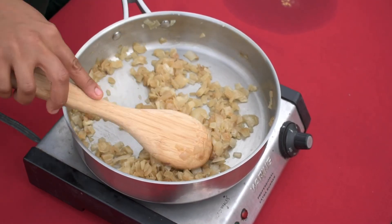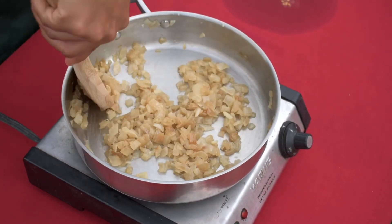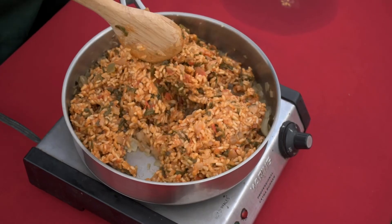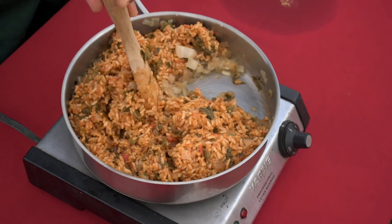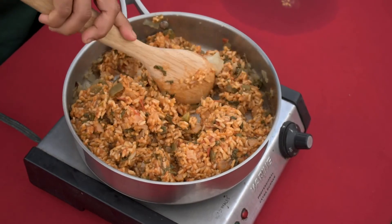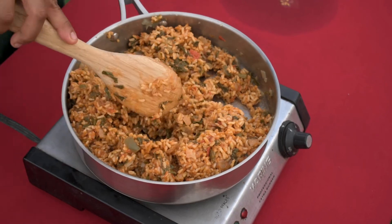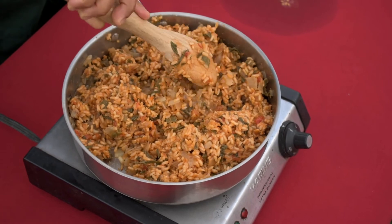Heat the oil in a deep skillet that has a lid. Sauté the onion in the oil, cooking it until it has become clear or translucent. See what the onions look like after they're cooked? Add the remaining vegetables, tomato paste, thyme, and black pepper. Add rinsed rice to the pot with a quart container of broth or water — I used vegetable broth, but you can use chicken or beef if you prefer.